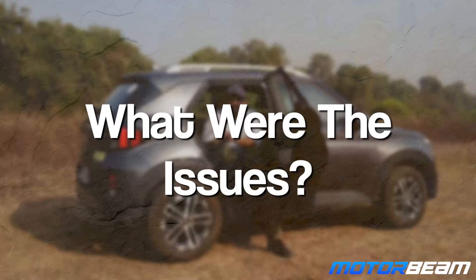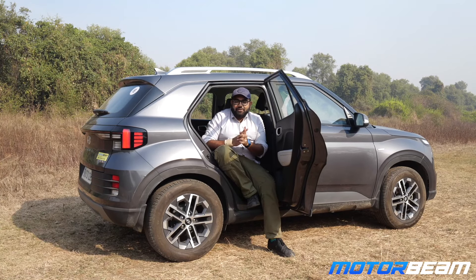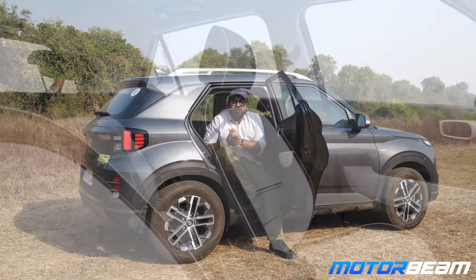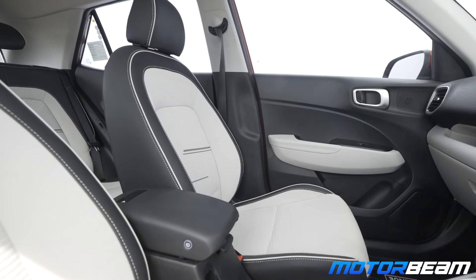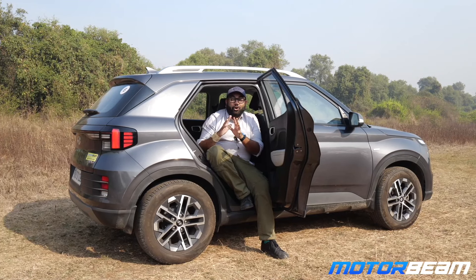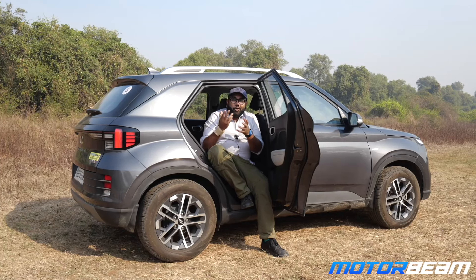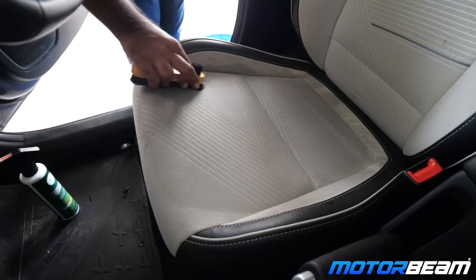Fortunately, we have had no major problems with this car in the last 9 months. One issue is that the color of the upholstery is very light — almost white — and the seat covers are prone to getting dirty very, very quickly. This car was used on a lot of shoots, so many people used it, and we had to get the interiors detailed almost every month to keep them looking new.